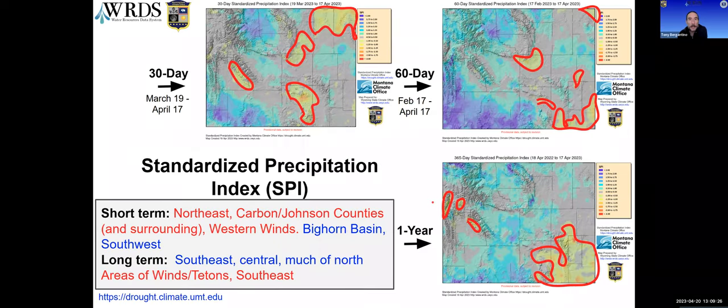Looking at the Standardized Precipitation Index (SPI) maps for the 30-, 60-day, and one-year time frames, these show index values rather than actual precipitation amounts. Some areas of concern are emerging in the northeast with yellow and orange colors starting to show more. The intensity and area of wetter values has declined between the 60- and 30-day maps, indicating a bit of drying taking place. One positive is that the area of dryness in the southeast present at the one-year time frame is quite a bit diminished at shorter time frames, indicating some improvement there.